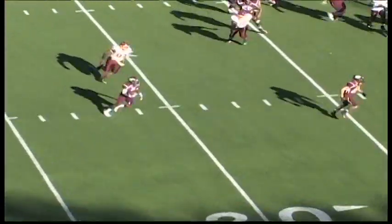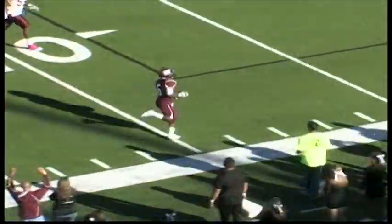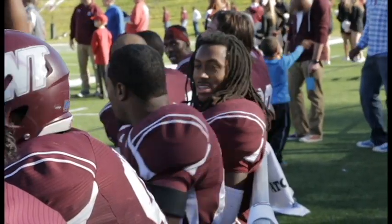Jerrion Roan in motion — jet sweep to him. Roan's got a lot of real estate. Nice block on the outside. He's across the 20, he's across the 10, he's across the goal line. Touchdown, W.T. Jerrion Roan.